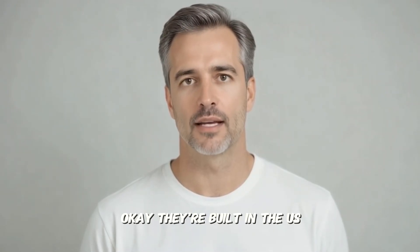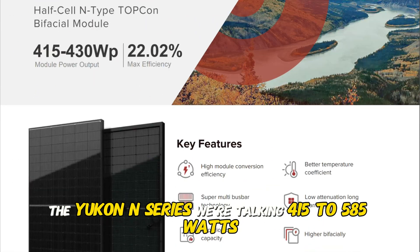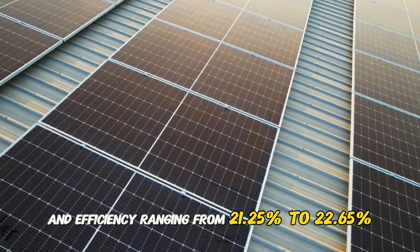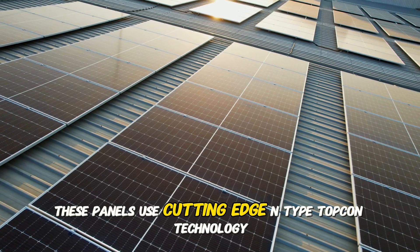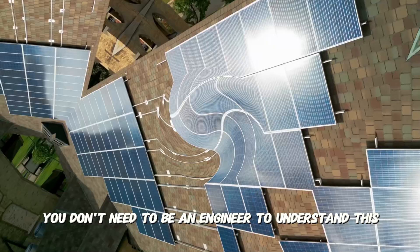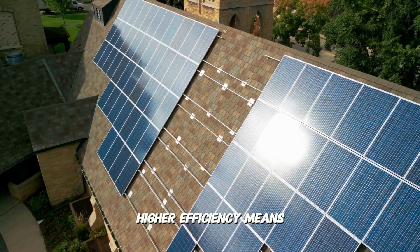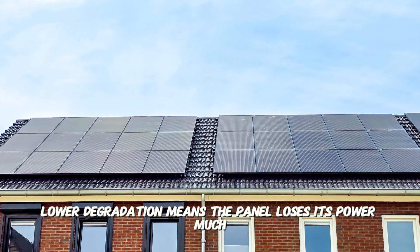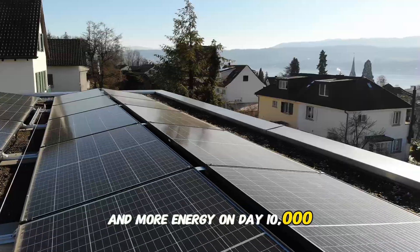Okay, they're built in the U.S. — but is the tech powerful? Absolutely. Let's look at their flagship residential panel, the Yukon N-Series. We're talking 415 to 585 watts with advanced tech and efficiency ranging from 21.25% to 22.65%. These panels use cutting-edge N-Type TopCon technology. You don't need to be an engineer to understand this. All TopCon means for you is two things: higher efficiency and lower degradation. Higher efficiency means you get more power from every square foot of your roof. Lower degradation means the panel loses its power much, much slower over time. So you get more energy on day one and more energy on day 10,000.